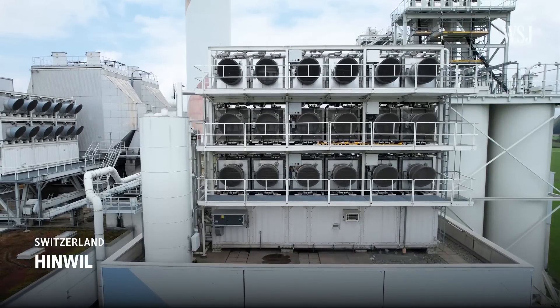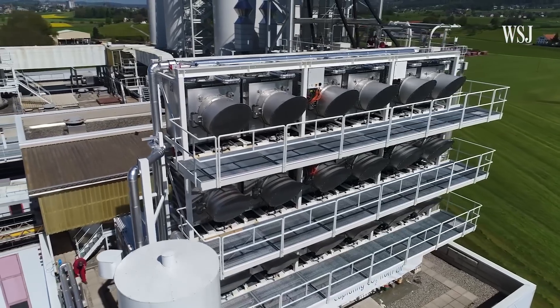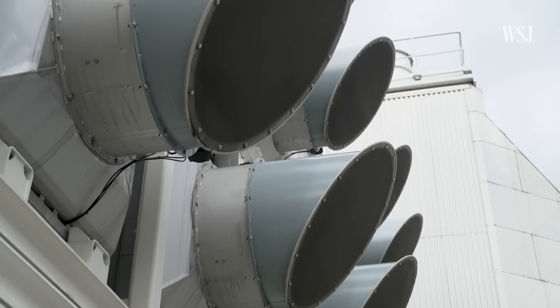This is like a giant vacuum cleaner for the atmosphere, and it could be one answer to slashing Earth's carbon emissions. We take it out of the air, so we reverse climate change.